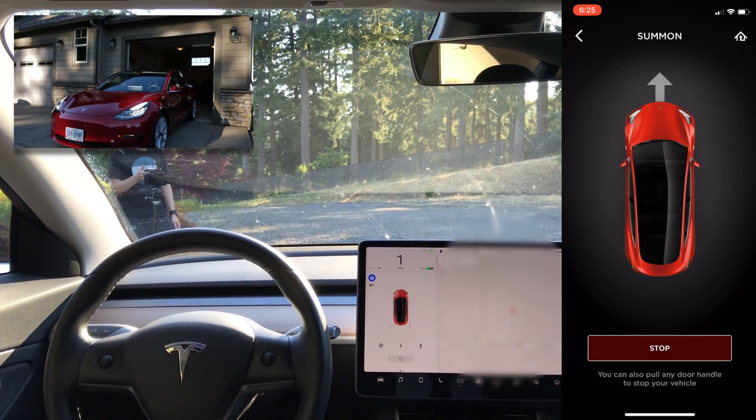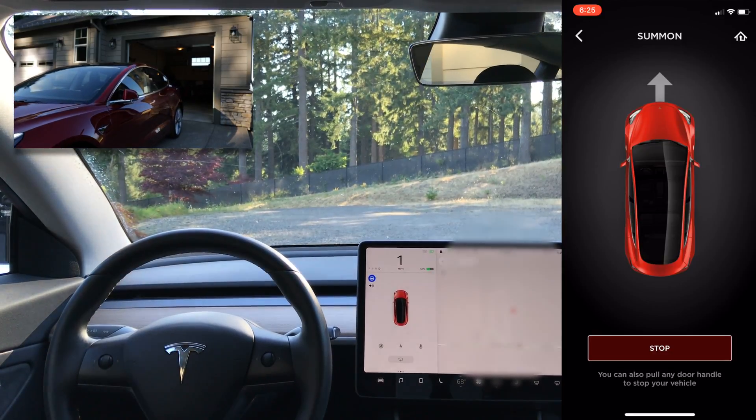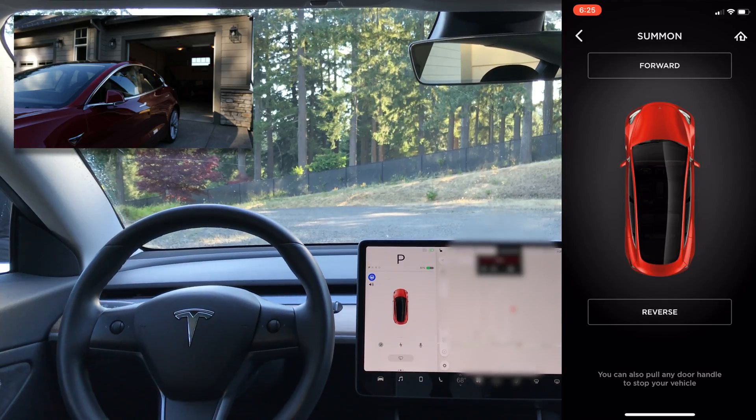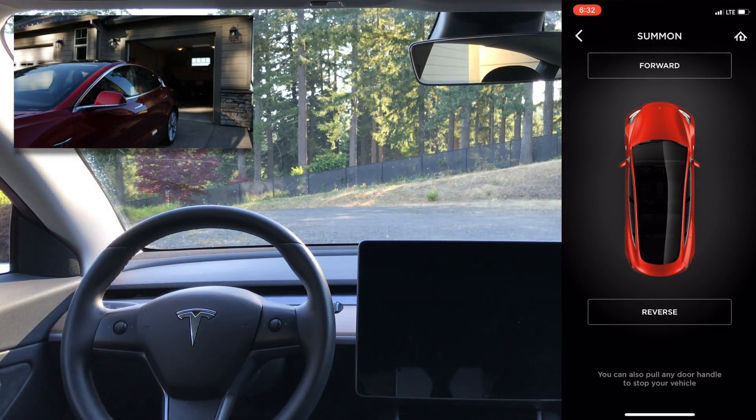The entrance was a little close so the car had to adjust, but other than that it's a straight shot. It pulls out a car's length from the garage and stops. Then it issues the Home Link command again to shut the door behind it, turns off, and waits for the driver.